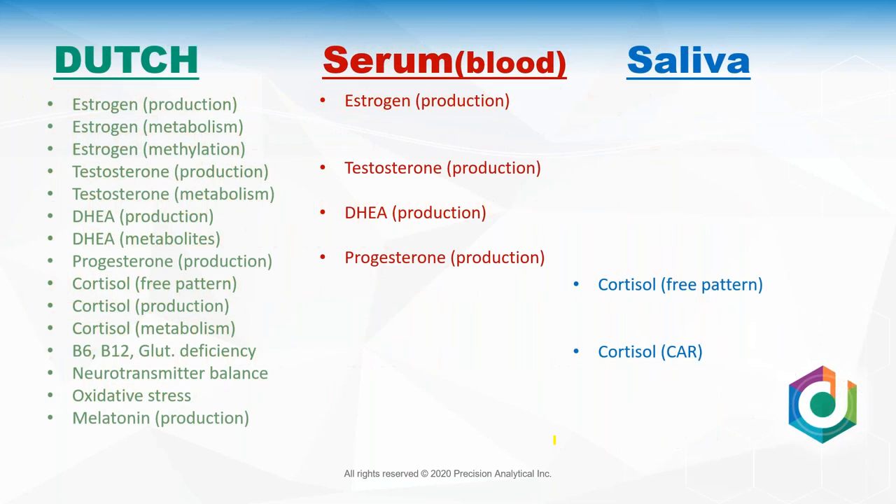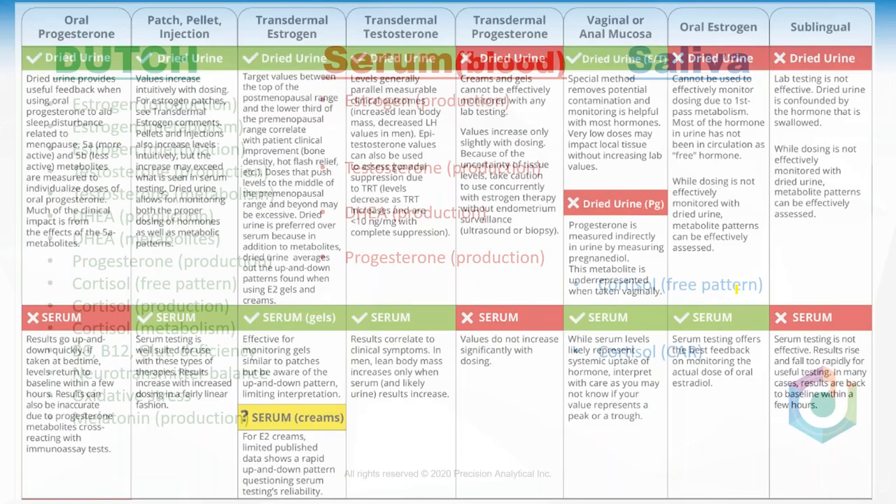To conclude on testing: serum is a good option for patches, a reasonable option for gels — just know it will fluctuate a bit throughout the day — and probably not advisable with creams because the up-and-down pattern may be too extreme. Use LCMS; target around 20–40 pg/mL, maybe as high as 60 if you're looking for more clinical impact. Do not use serum for oral progesterone. With Dutch, target the range just above the postmenopausal range of 1.8–4.5 — the sweet spot right in between — and look at phase one metabolites and methylation as well.